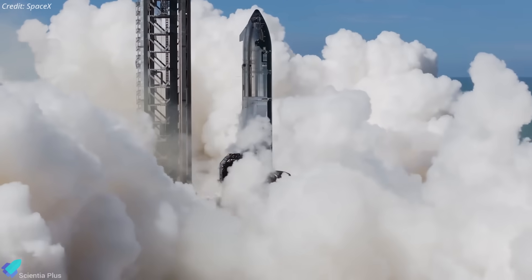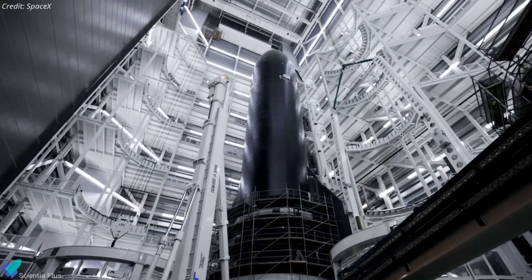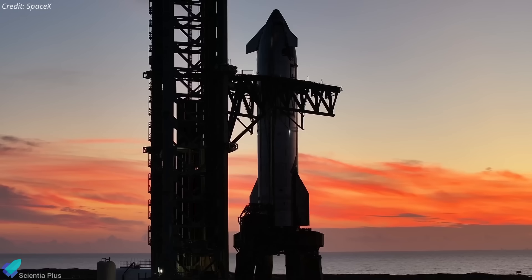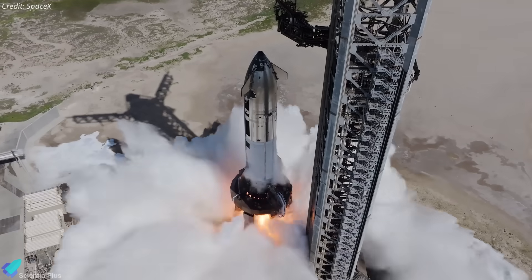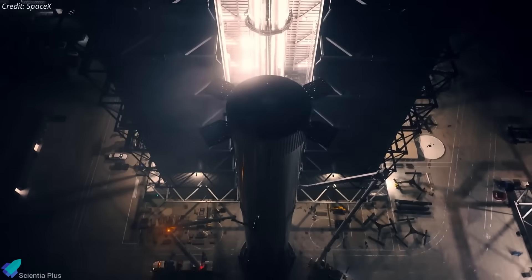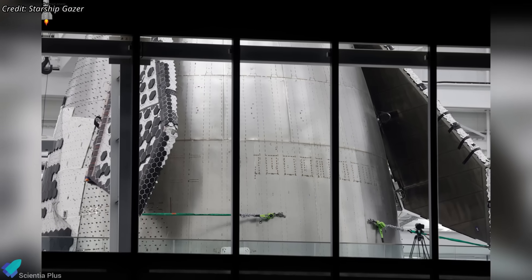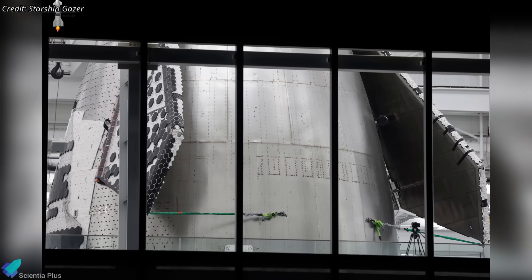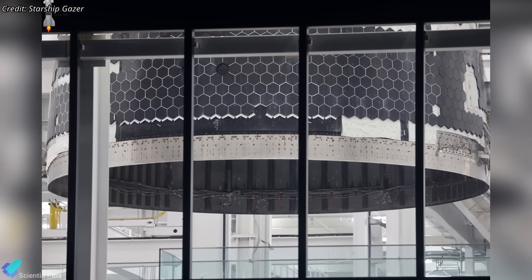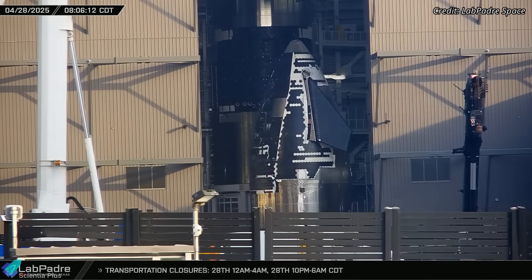While Flight 10 nears, preparations for Flight 11 are already underway. Ship 38, designated for this mission, is currently inside Megabay 2, where it is receiving its Raptor engines. Once engine installation and other integration work are complete, the vehicle will roll to the launch pad for static fire testing. The booster for Flight 11 remains unannounced — it could be the new Booster 17 or the caught Booster 15 from Flight 8. Looking ahead, Ship 39, the first Block 3 upper stage, already has its nose cone in the Star Factory, where most of the heat tiles are installed and recently stacked onto the payload bay section. It will soon transfer to Megabay 2 for further stacking, officially beginning Block 3 ship integration.